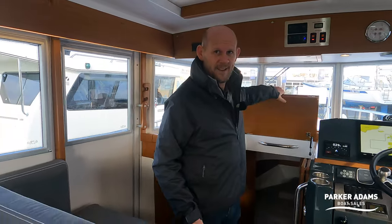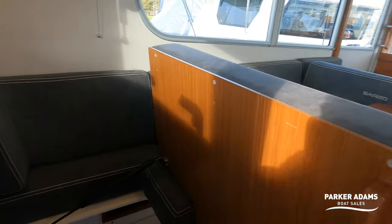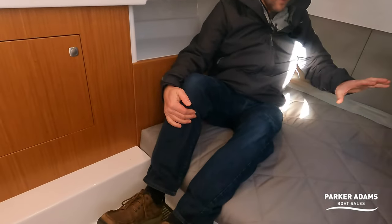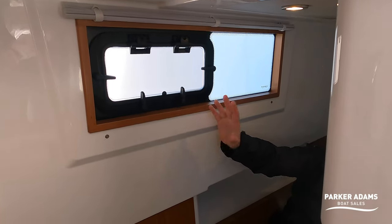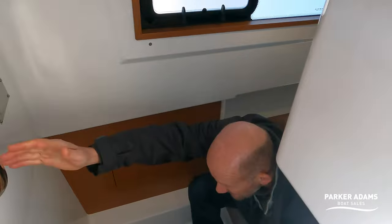Hiding just underneath the saloon seat — which is gas-strutted, so it lifts and stays in position — there's another cabin. Richard goes down into the aft cabin, which is a double: you lie crossways, there's a nice light space, an opening hatch, and a heating outlet. Very unusual to find two doubles as standard on a 31-foot boat. From a cruising perspective, this means two couples can go away with complete privacy in two separate, fully independent cabins.